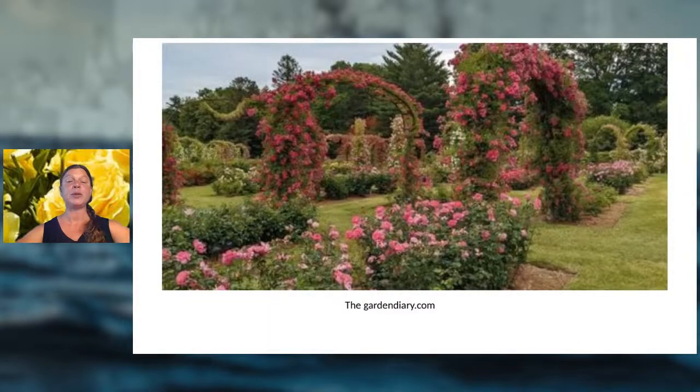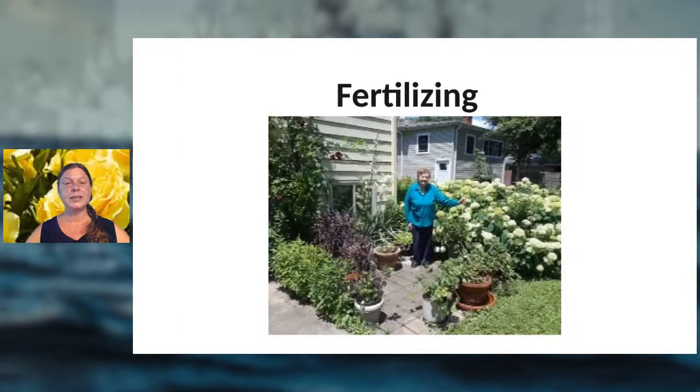Grouping all pinks in one place, reds in another, and whites in another gives you a grand, wow-factor effect. This is something to think about during your planning stages.